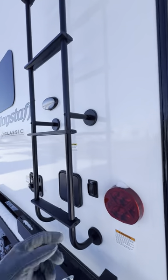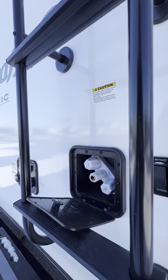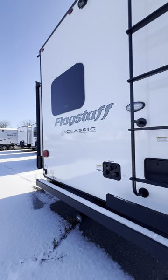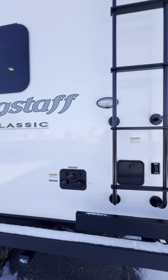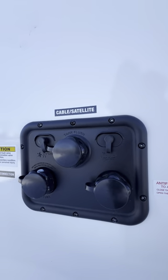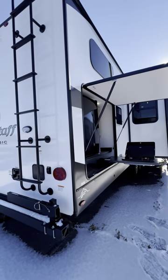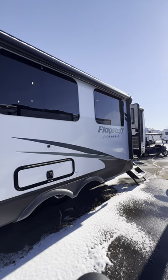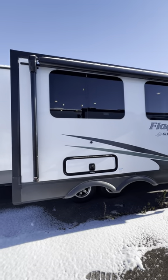It looks like you have electric jacks on here — hold the button and those jacks come down. There's an outside shower with hot and cold water to rinse off your hands, feet, or the dog's paws before tracking stuff inside. All your water connections are right here for easy winterizing — hook up the antifreeze jug, do your black tank flush, and get everything cleaned up for your next camping trip. Also nice flush-mount windows on the outside, which you'd usually see on a fifth wheel, not a travel trailer.